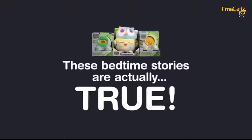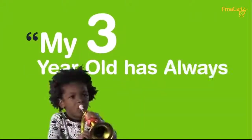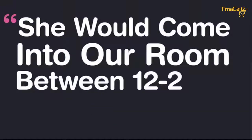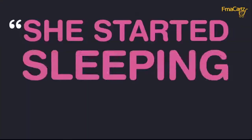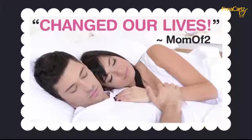These bedtime stories are actually true. My three-year-old has always been an early riser — he started getting up before 5 a.m. I was desperate for more sleep. She would come into our room between 12 and 2 a.m. every night. At first it was sweet, but then she started sleeping sideways and kicking.